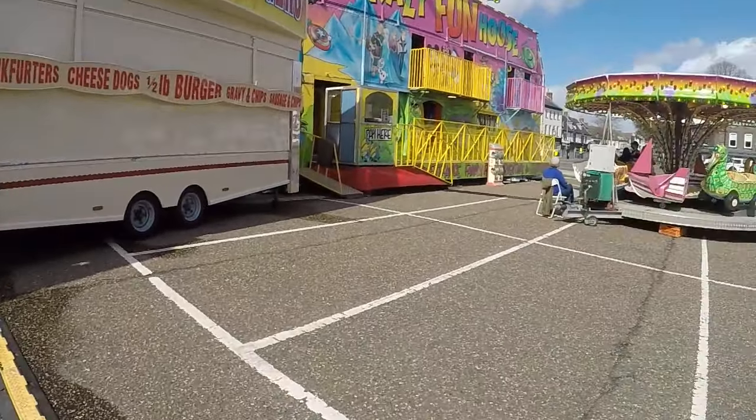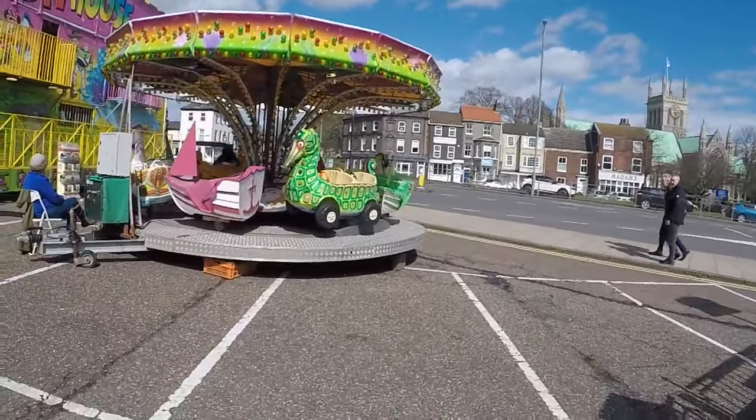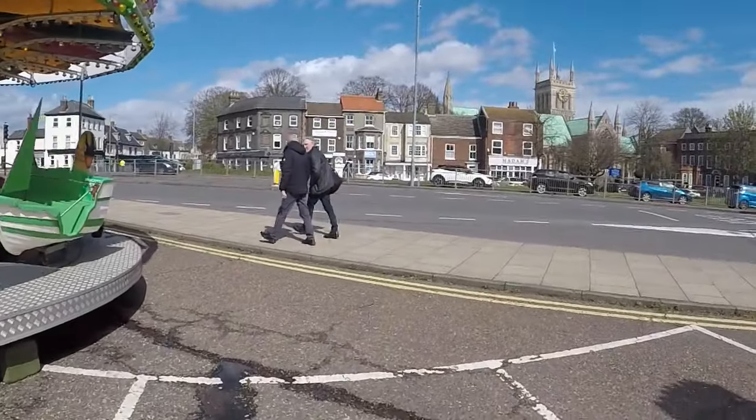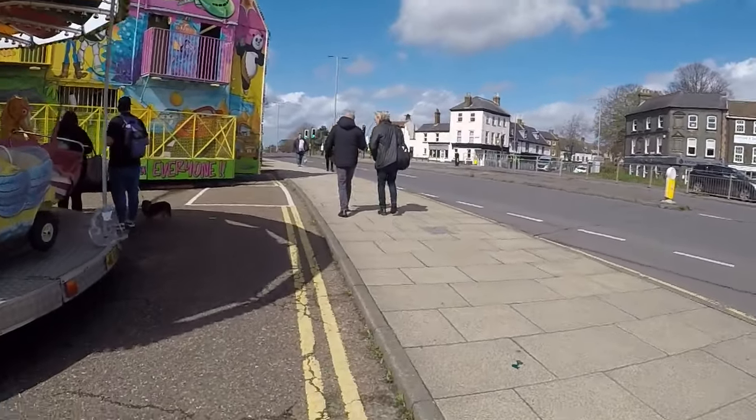Burgers, hot dogs - hasn't opened yet but soon will do. Another funhouse. Another juvenile. I didn't go on that because I had dodgy ribs, dodgy back. Anyway, there's more fair - this is not all of it, because there's some across the road here. Let's go and have a look.